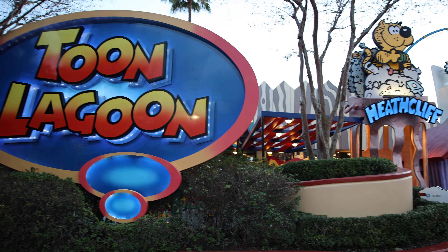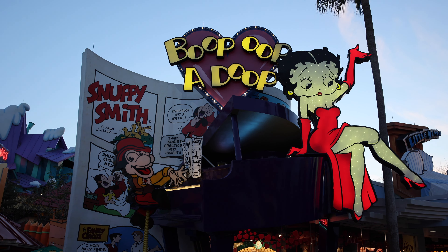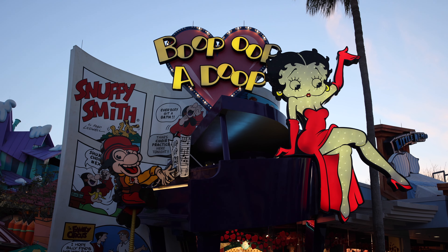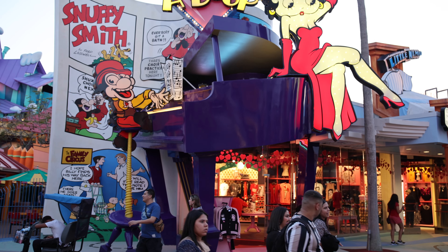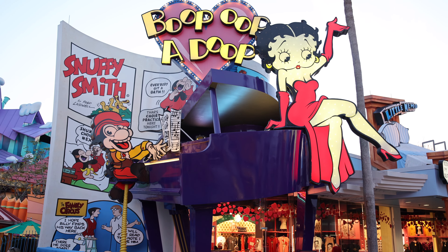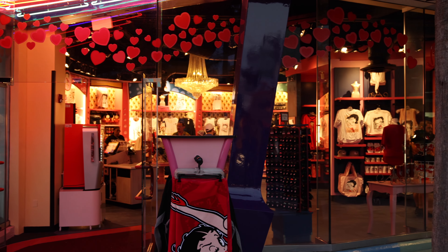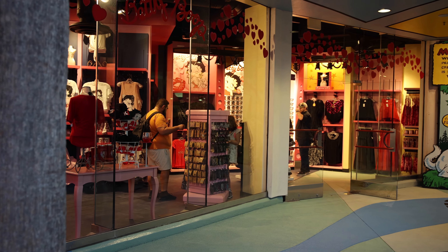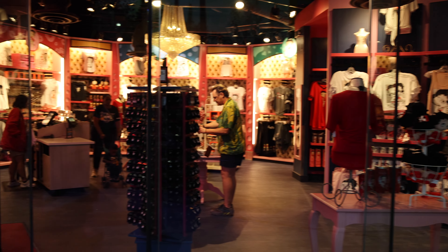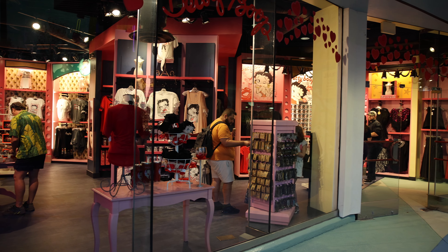Our next and final stop here at Islands of Adventure brings us over to Toon Lagoon, because this is going to be the future home of the Annual Passholder Lounge. The new Annual Passholder Lounge is going to be over here at Boop Oop A-Doop in Toon Lagoon. The store is still open right now and they haven't announced when it will transform into the new AP Lounge, but it will be opening sometime in early 2023. Looking at the size and layout, this would actually be a really good location — not too big, but big enough for a few tables to sit and recharge.